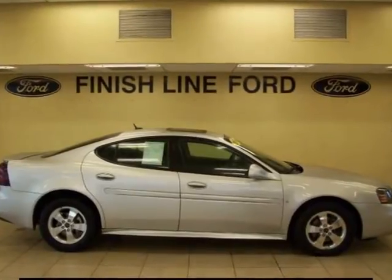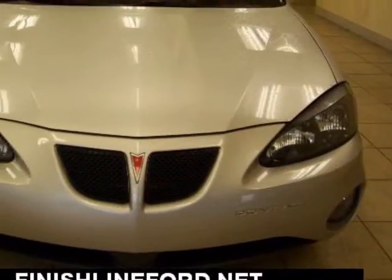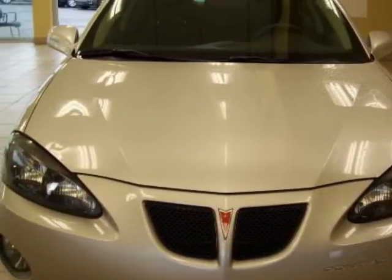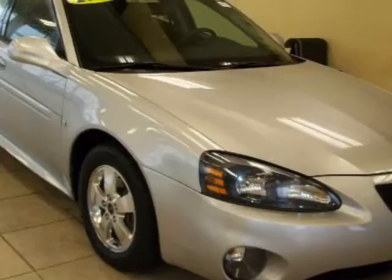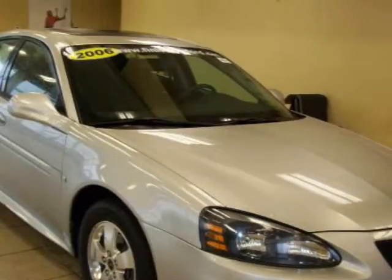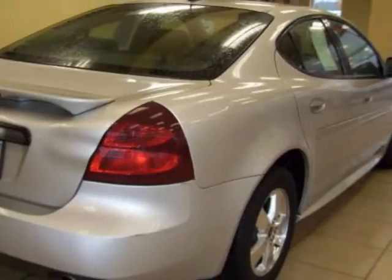Bargain price. Massive savings. Ready to roll. How would you like cruising off in this fantastic looking 2006 Pontiac Grand Prix at the specially discounted price? Chicken feet? That's what you'll be answering your friends when they ask you what you spent on this outstanding Grand Prix.